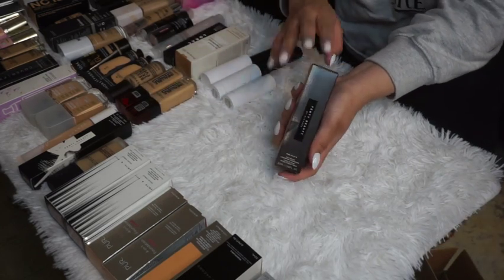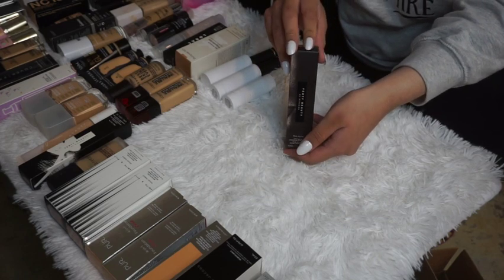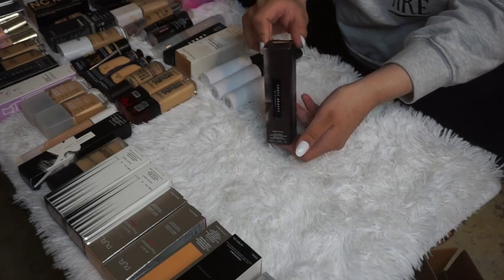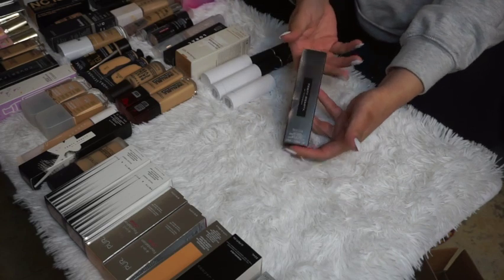The Fenty Beauty Soft Matte Foundation in shade 210 is one of my favorite high-end foundation brands. My old one had to be decluttered because it was really old and bad, so this one is a backup — I'm keeping it because I can always rely on it when I need a good foundation.